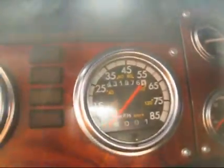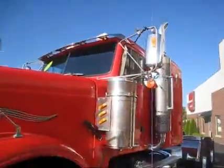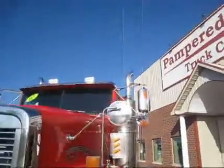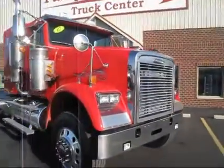There it is — 431,000 on the miles. Any questions, please give one of us here at the sales staff a call at 1-800-239-0094.